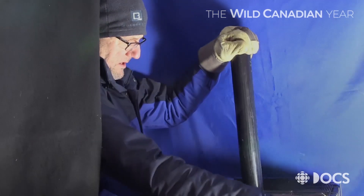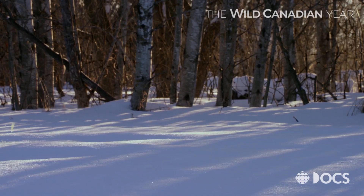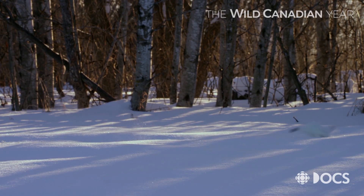When the filming was done, the stars were released separately. The weasel made a speedy exit, stage left.